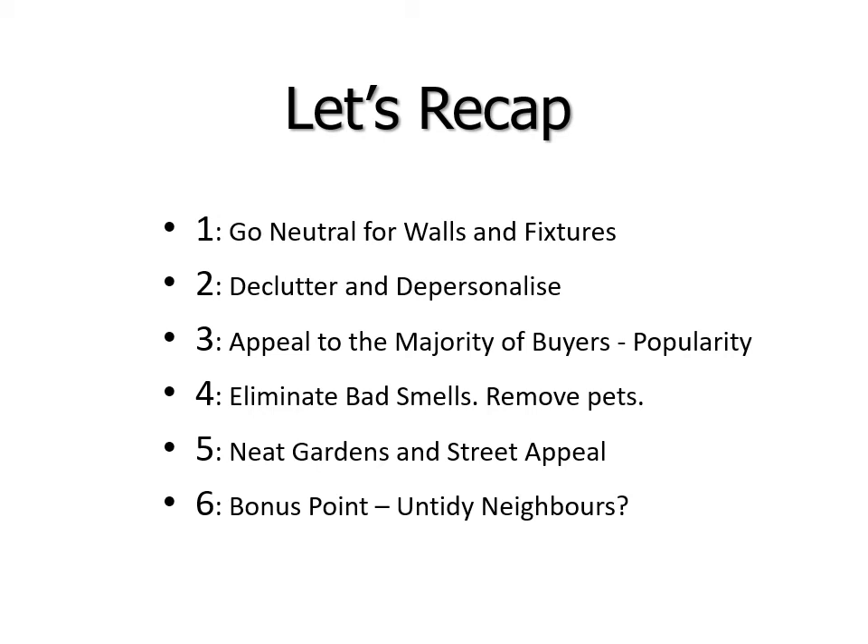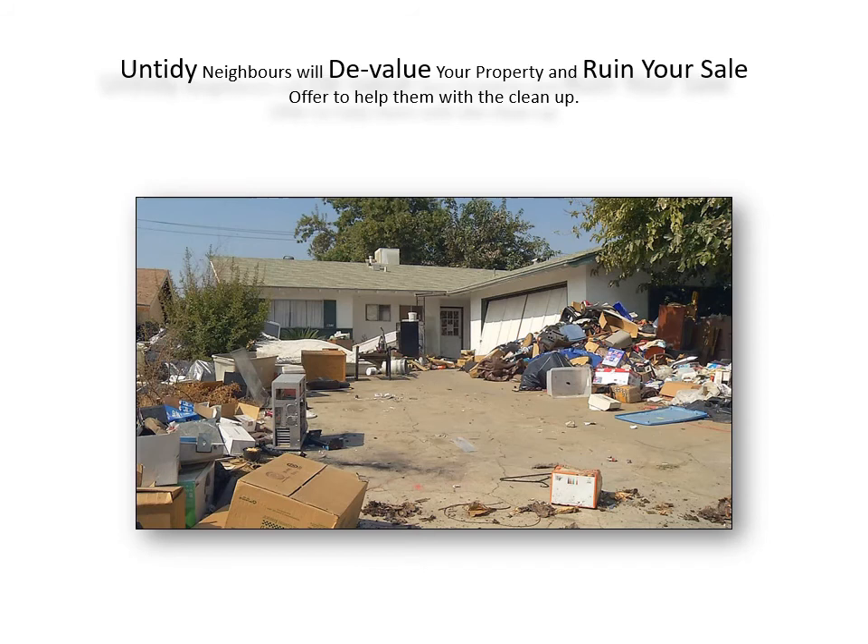And here's a number six bonus point: do you have untidy neighbours? Untidy neighbours will devalue your property and ruin your sale. Offer to help them with the clean-up — you might even want to pay for the entire clean-up yourself. It will be worth it, because no one wants to buy a house looking at this sitting right next door. It gives a bad impression.